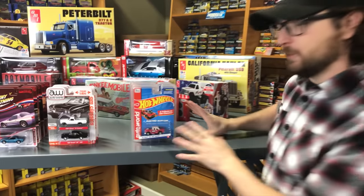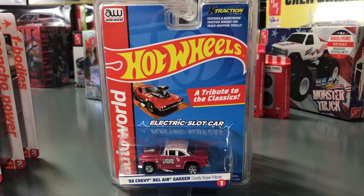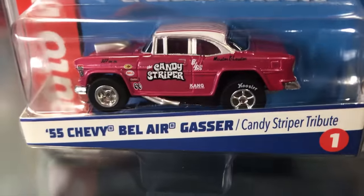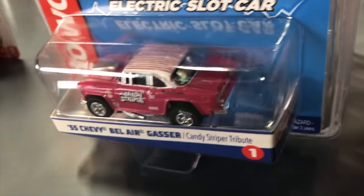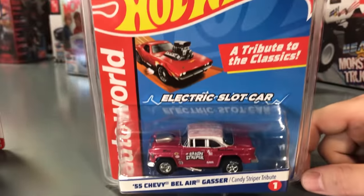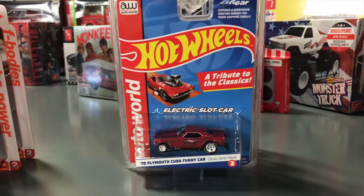For slot cars, we've got a release to show you guys — four cars using our Hot Wheels license. Some of these are Xtraction, some are four-gear. These are all based on popular Hot Wheels diecast cars. First in the slot car series is the '55 Chevy Bel Air Gasser, a tribute to the famous Candy Striper car. It's pink with all the Candy Striper details and stripes on the top. There will also be an Auto World Store exclusive version of this in pink chrome.